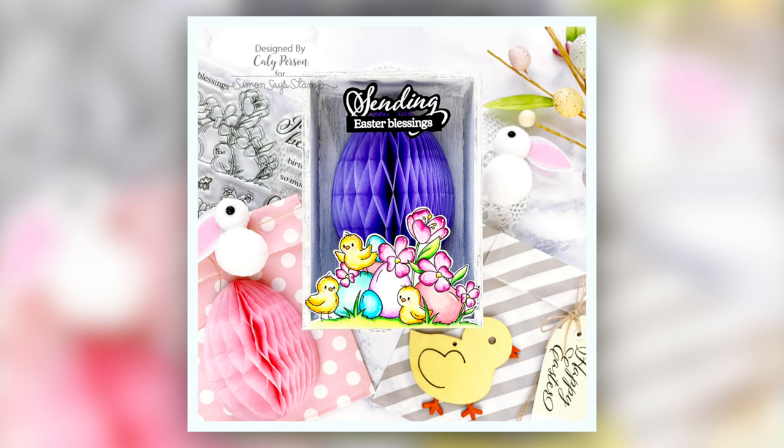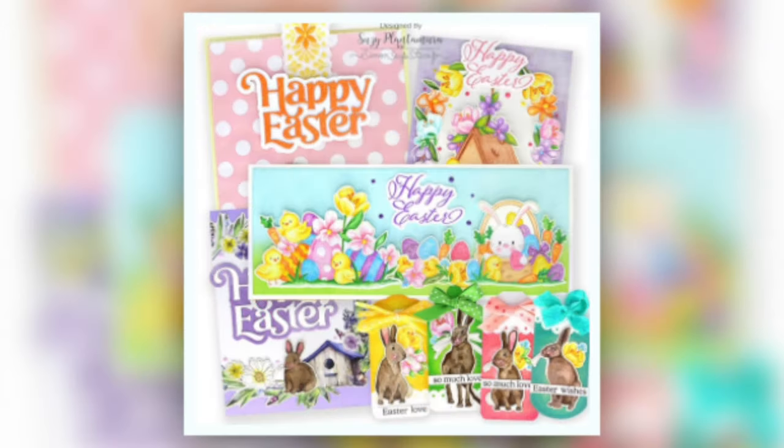Cali Person created a darling assortment of projects with the kit contents. Her main item is a vignette box front and center — I love how she utilized the honeycomb eggs as the backdrop for her chicks and eggs in the foreground. She also painted that chick tag with the distress paints and decorated her treat bags with the tags and honeycomb eggs.